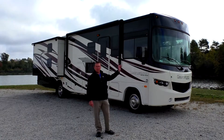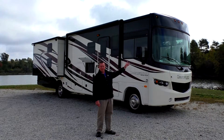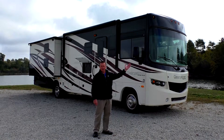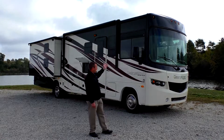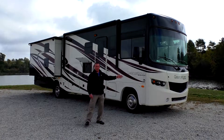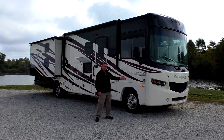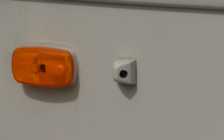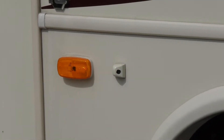As you can see on the front, it has a one-piece windshield that gives you a panoramic view that you and the whole family can see as you're driving around the countryside. We got the partial paint on the outside. It features the V10 Ford Triton, which has been around since 1997 — it's a tried and true motor. You also have side view cameras plus a rear vision camera.